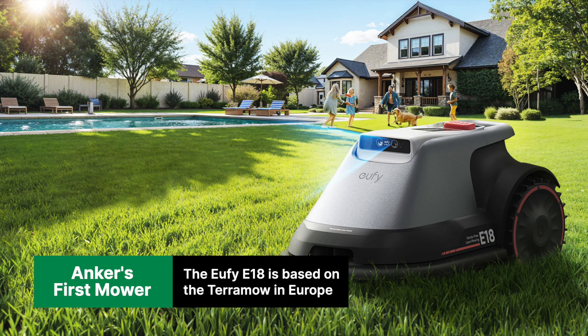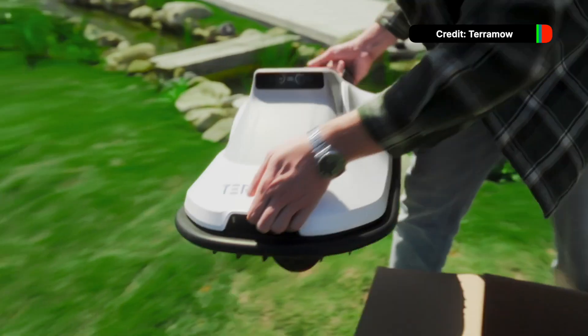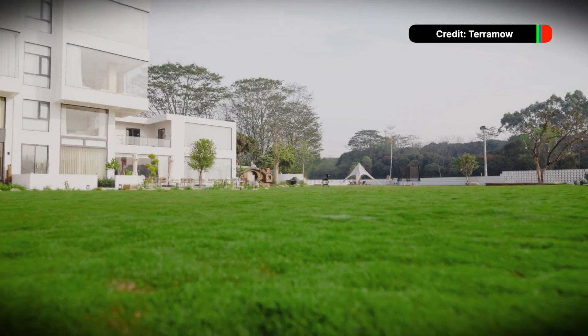Finally, Anker announced a robot mower based on the Kickstarter-funded Terra mower, available in Europe, to be called the Eufy E18 Lawnbot here. There aren't a whole lot of details, but we're in contact with Anker and hope to have this for review as soon as spring returns.